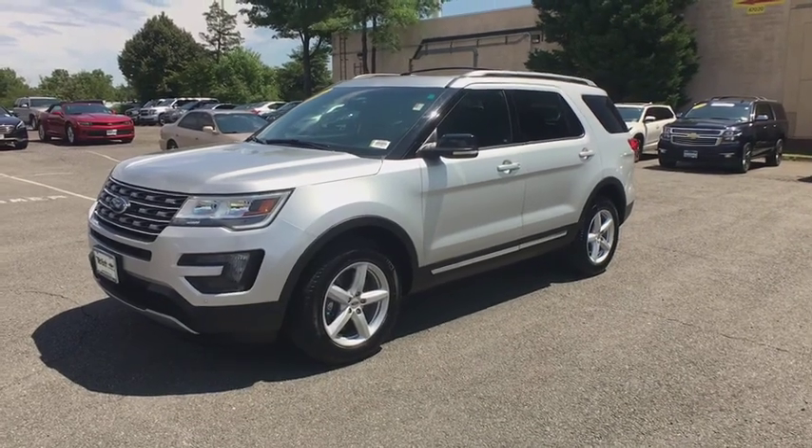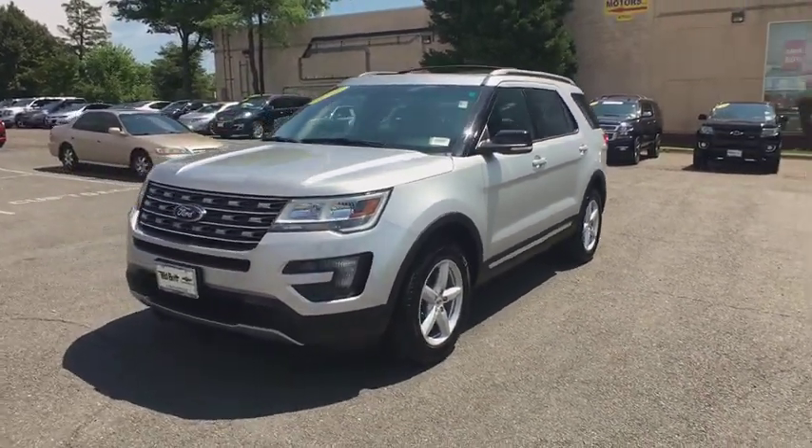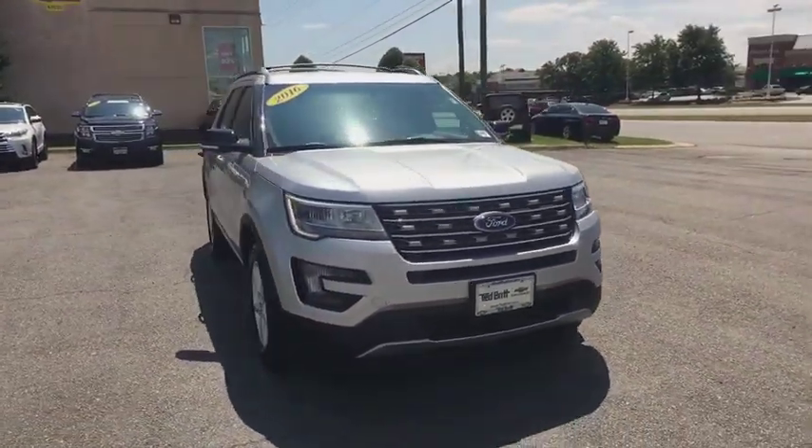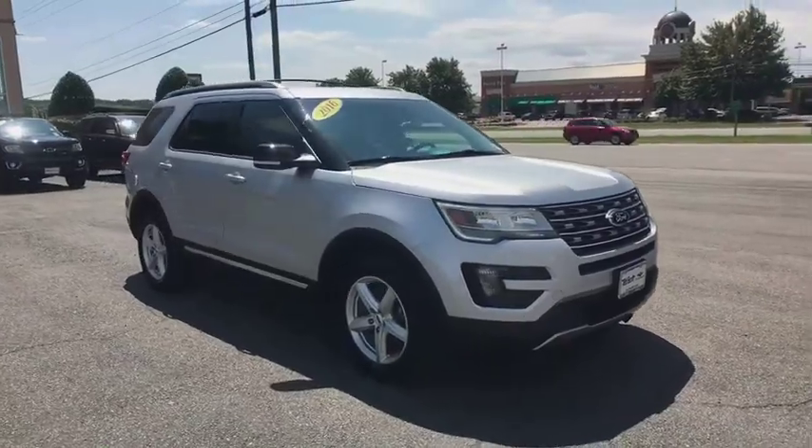2016 Ford Explorer. You've got a lot of capabilities to call on in a Ford Explorer. Don't underestimate your choices. This vehicle has less than 25,000 miles.